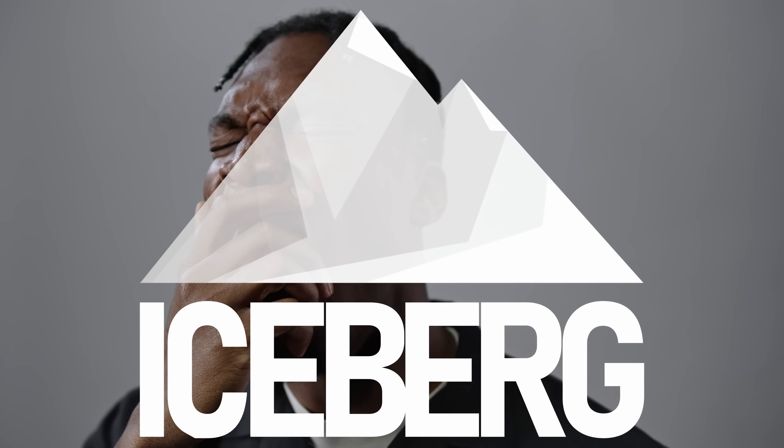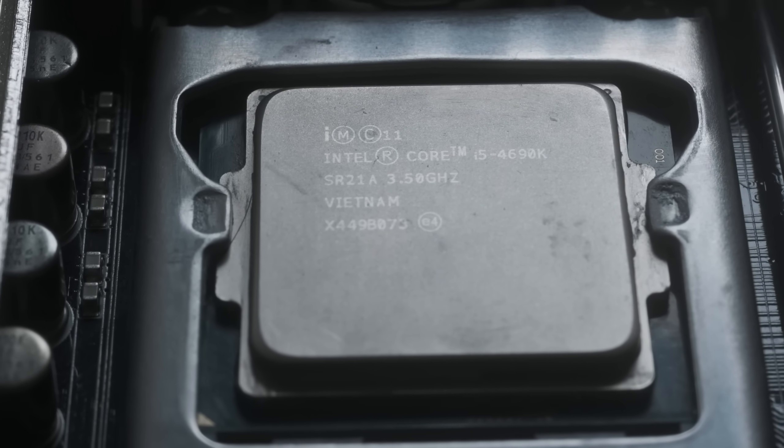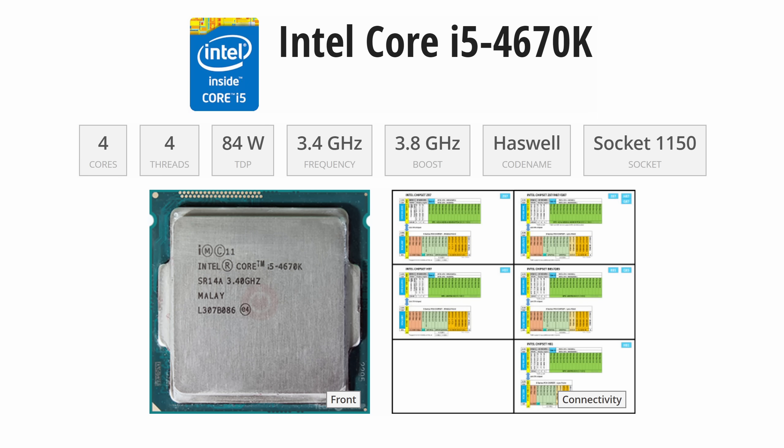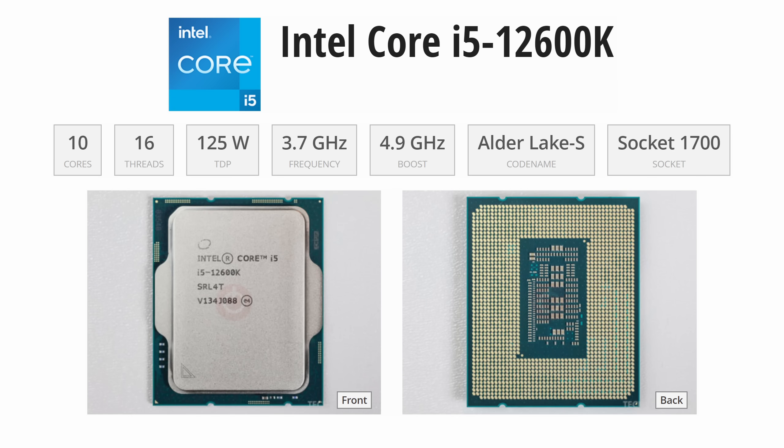From a gaming perspective, CPUs can seem boring. The old rule of thumb was that an i5 was good enough for games, and whether that i5 or equivalent had 4, 6, or 16 threads, that's been mostly true for over a decade.